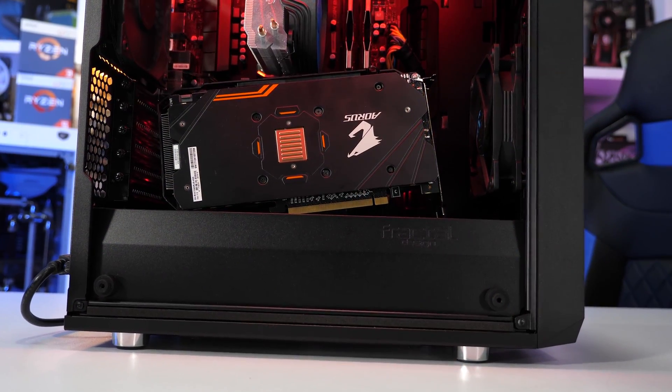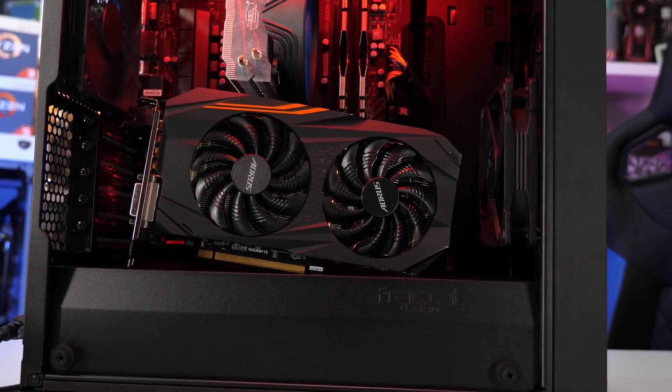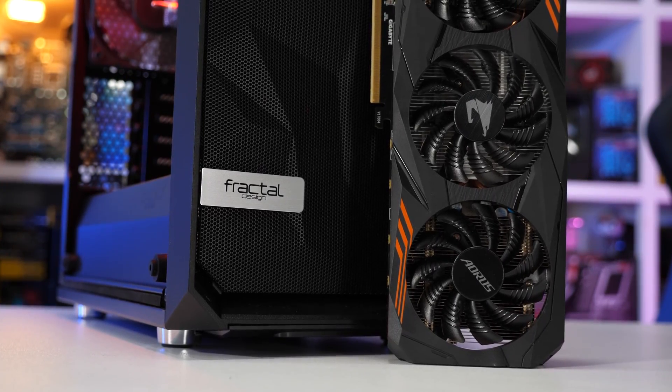We can conclude a few things based on the testing seen in this video. I'll start with the Athlon 200GE and Pentium G5400 comparison. We're going to have to pretend that the G5400 is selling at or near its $64 US MSRP rather than the current $110 US asking price — which would mean the 200GE and G5400 cost roughly the same. So which one of the two should you buy? Those planning on using a discrete GPU will, for the most part, be best served by the Pentium G5400, as it was on average 16% faster at 1080p.